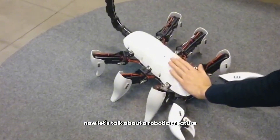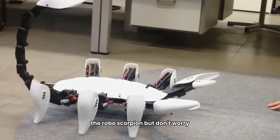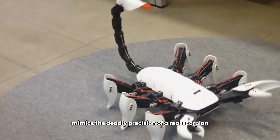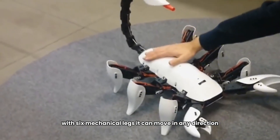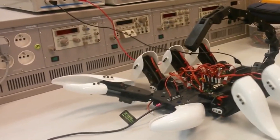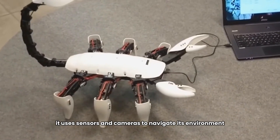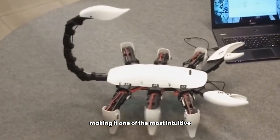Number two: The Robo Scorpion — deadly precision in robotics. This robotic creature, designed by students at Ghent University, mimics the deadly precision of a real scorpion. With six mechanical legs it can move in any direction. Its tail functions just like the real thing — though it's not dangerous — and it uses sensors and cameras to navigate its environment, making it one of the most intuitive robots available.